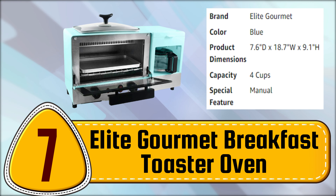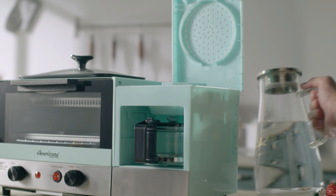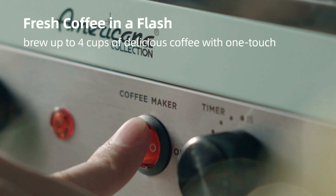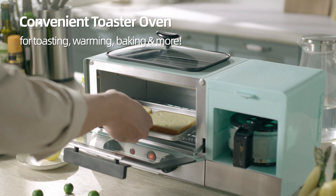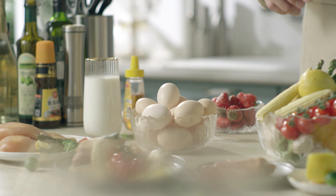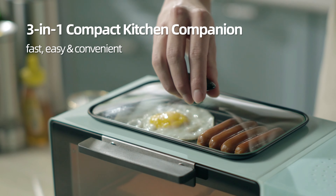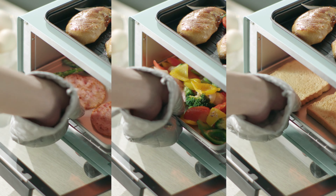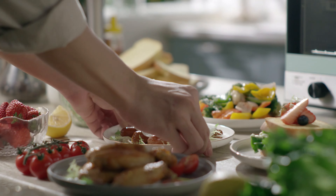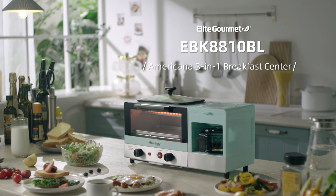Number 7. Elite Gourmet Breakfast Toaster Oven. Start your morning off right with a complete breakfast using the vintage-style Americana Collection 3-in-1 Multifunctional Breakfast Center. Save space, energy, and time by enjoying freshly brewed coffee, toast and eggs, or anything your palate desires, all in one compact unit. This multifunctional appliance includes a 2-slice toaster oven with a 15-minute timer and auto shut-off, a 4-cup coffee maker with a reusable filter, and a 57-square-inch frying griddle with a glass lid. The retro finish and compact design make it easy to leave on your counter or store. Additionally, all removable parts and accessories are dishwasher-safe, making clean up a breeze.